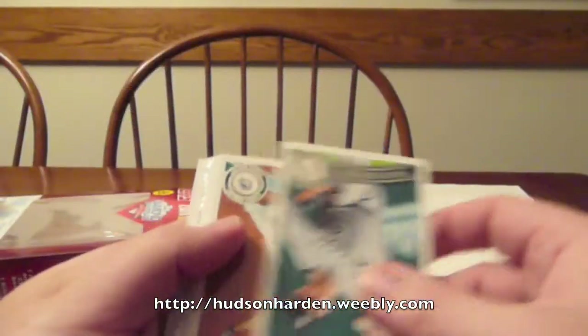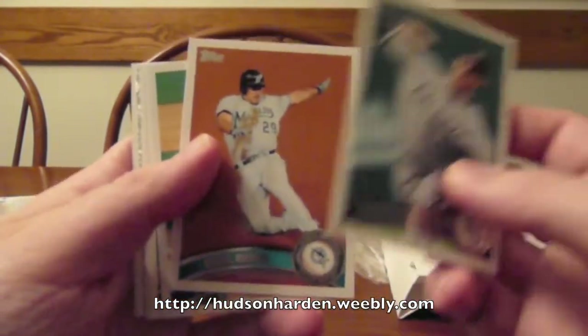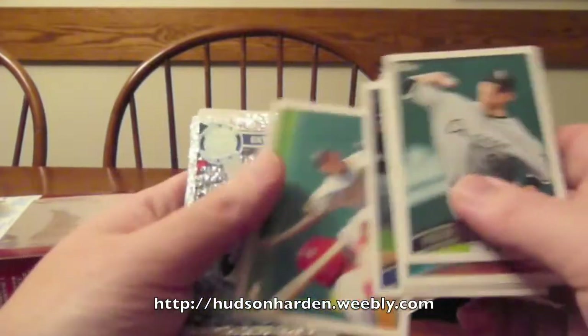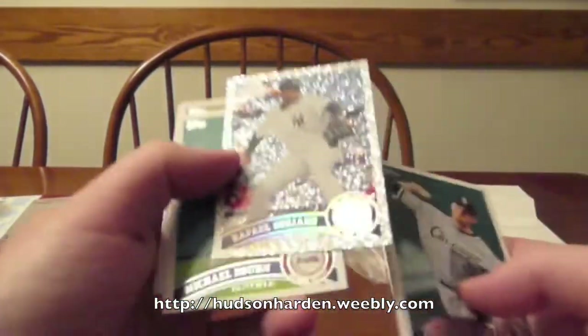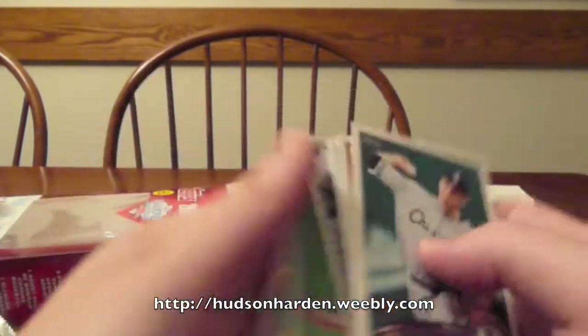So we have Phillip Umber, Greg Dobbs, Brad Penny, Craig Gentry, Kevin Correa, Rafael Soriano, Diamond Anniversary Michael Bourne on the Braves, and David Robertson.